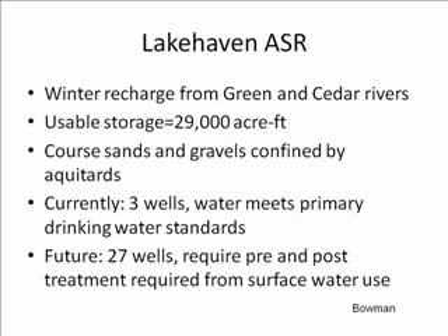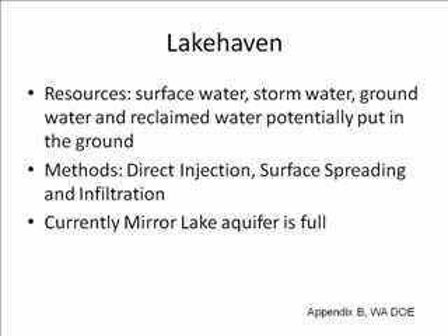In the future, 27 more wells are planned. However, for that volume of water, they will need to build a facility in order to clean the water after it is pumped out of the aquifer. Not all of the usable aquifer space at Lakehaven is currently filled, and more can be filled using surface water, storm water, ground water, and even reclaimed water. This would be done with potentially all three injection methods: direct surface spreading and infiltration.